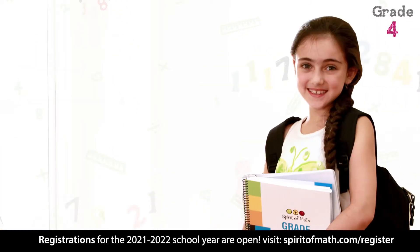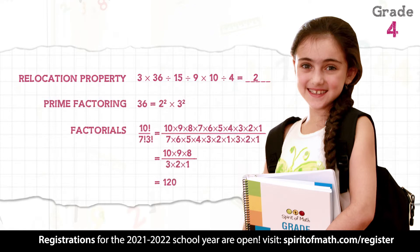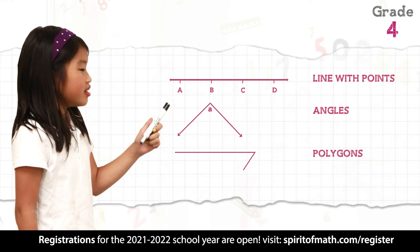By grade four they are experts in the relocation property. They can apply concepts like prime factoring and factorials to a variety of problem-solving scenarios, and they understand topics in geometry including points, lines, angles, and polygons.